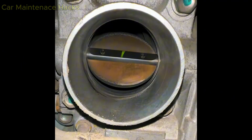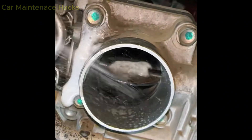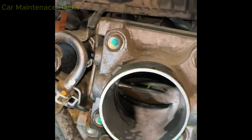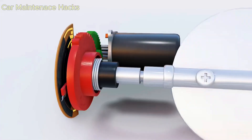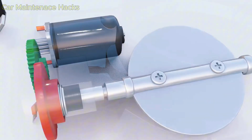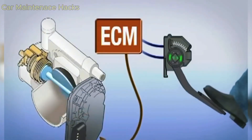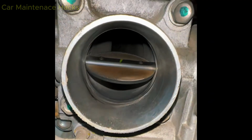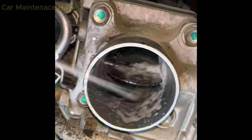Common codes that appear after a throttle body cleaning include P0505 — idle control system malfunction; P0507 — idle speed higher than expected; P2101 or P2119 — throttle body position not learned correctly. If you see these codes, use a scan tool to clear them all, then perform the idle relearn again. Once the old data is erased, the ECU will relearn from the beginning and the idle will stabilize immediately. Many people skip this step, and that is exactly why the engine shakes even though the cleaning was done perfectly.